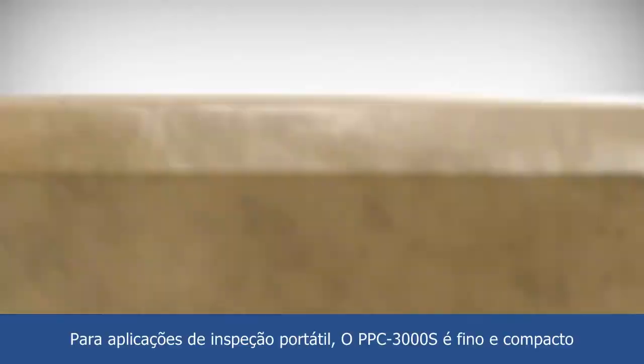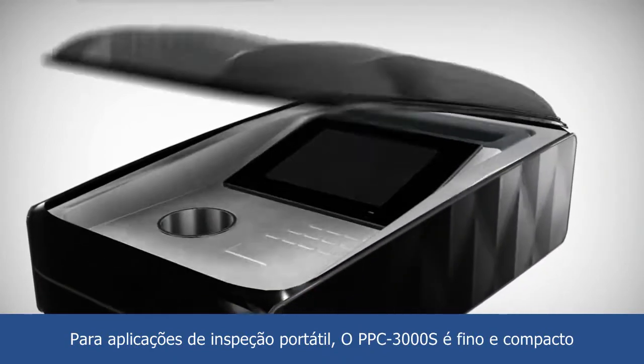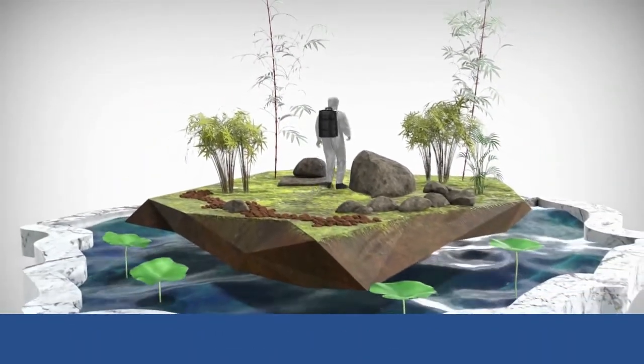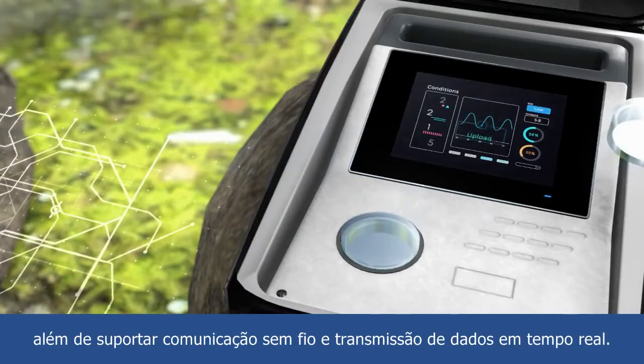For portable inspection applications, the PPC-3000S is slim and compact, easy to install and carry, and supports wireless communication and real-time data transmissions.